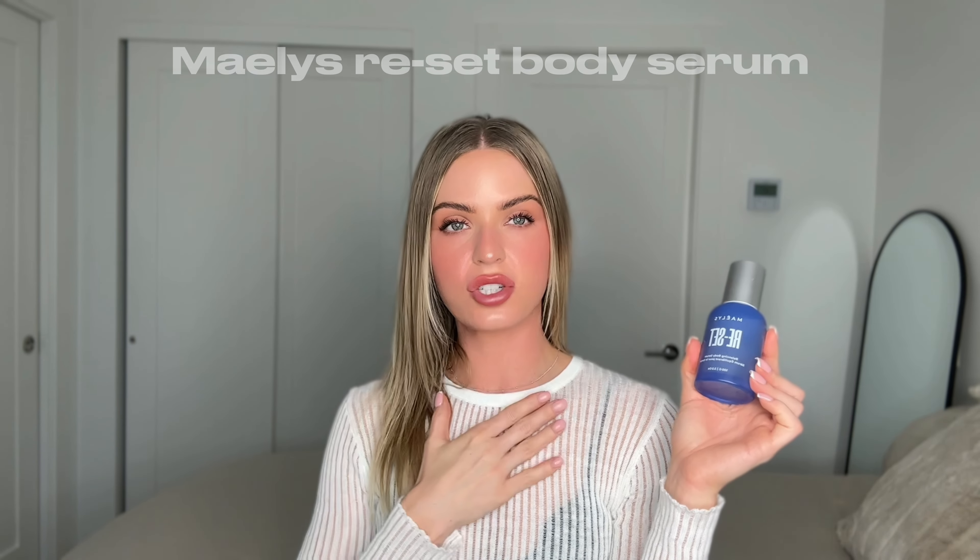For body skincare, I like using the Charlotte Tilbury Magic Cream on my chest and neck when I need extra hydration and glow — it's a beautiful cream, absolutely stunning. I've also been using the Maelys Reset Balancing Body Serum on my chest and back to keep my skin clear everywhere. I do a serum and then a cream for my body, taking care of it as much as my face, so one isn't looking crazy glowy compared to the other.